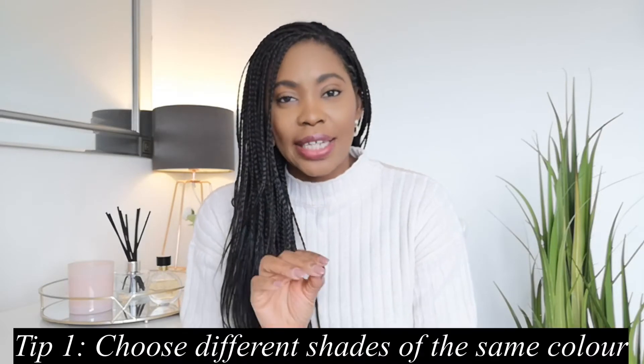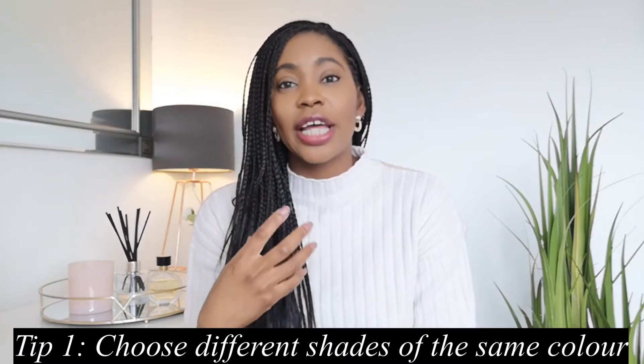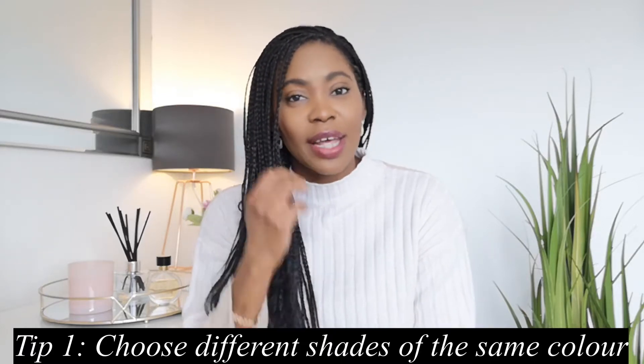Today's video is all about keeping items in a similar hue, even if they are different shades. One of my key tips is picking items of similar colors but in different shades to really add interest and dimension to your outfit. I'm going to be talking you through about five or six different outfits of different color palettes that I absolutely love.